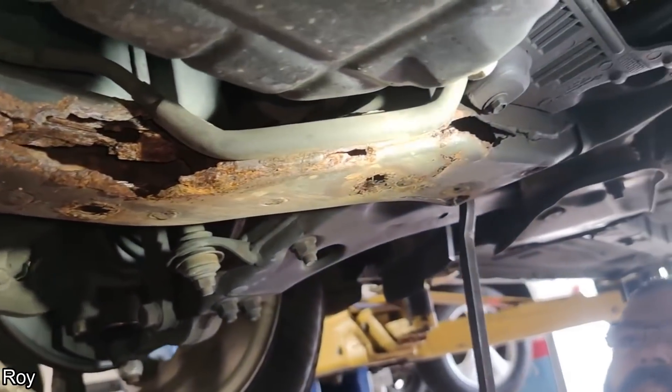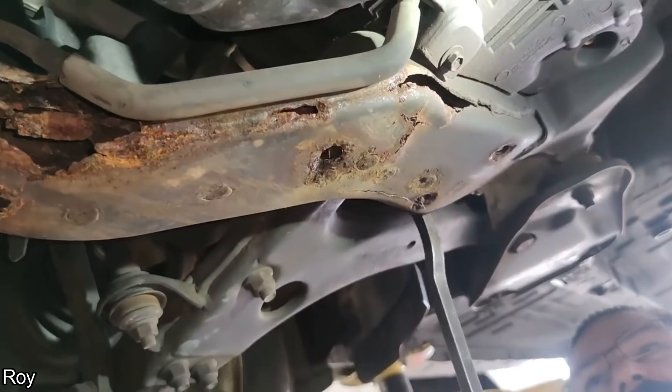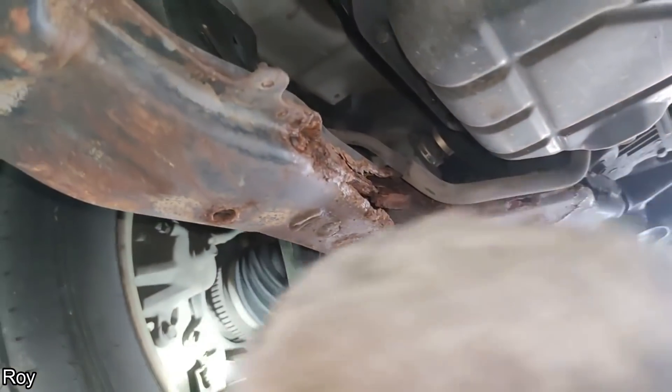Customer brought their vehicle in to get a breathalyzer installed, but the mechanic realized there was something wrong with the vehicle when he drove it into the shop. Customer states: you heard a pop.